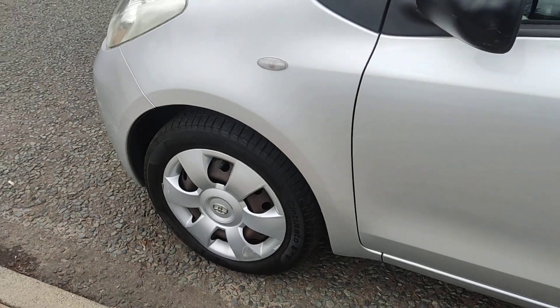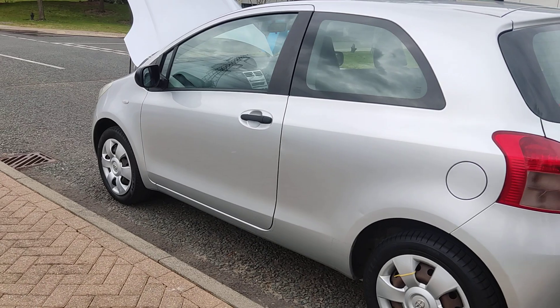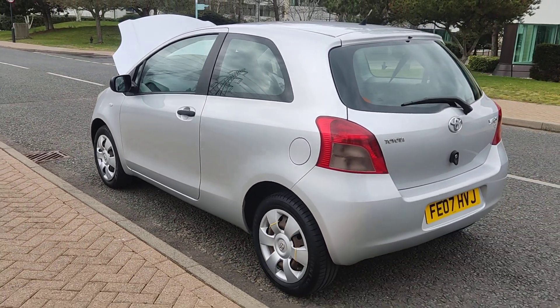Nice and clean 15-inch steel wheels with genuine wheel trims. Very, very clean bodywork.